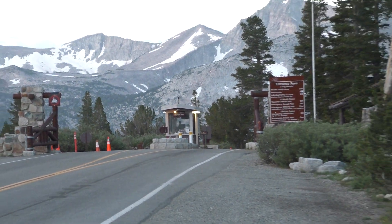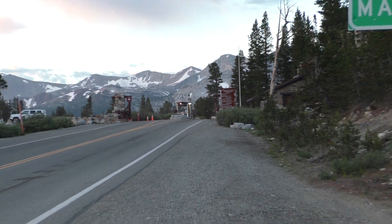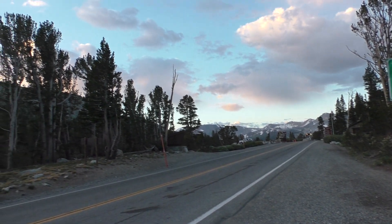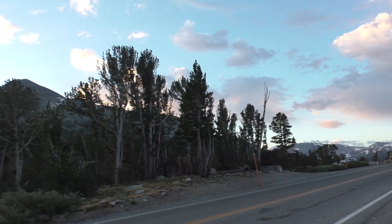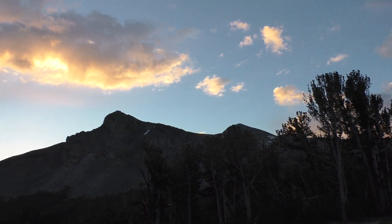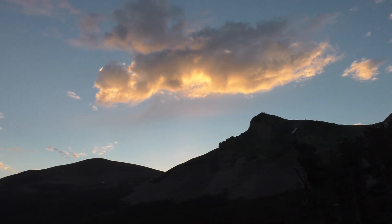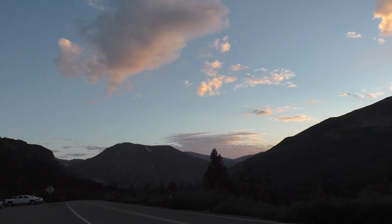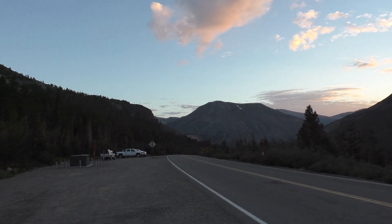We're here at Tioga Pass with Moofer. We're going to be heading over to Mount Dana today. Got some interesting clouds — hopefully they won't cause us too much trouble. We've got our rain jackets just in case.